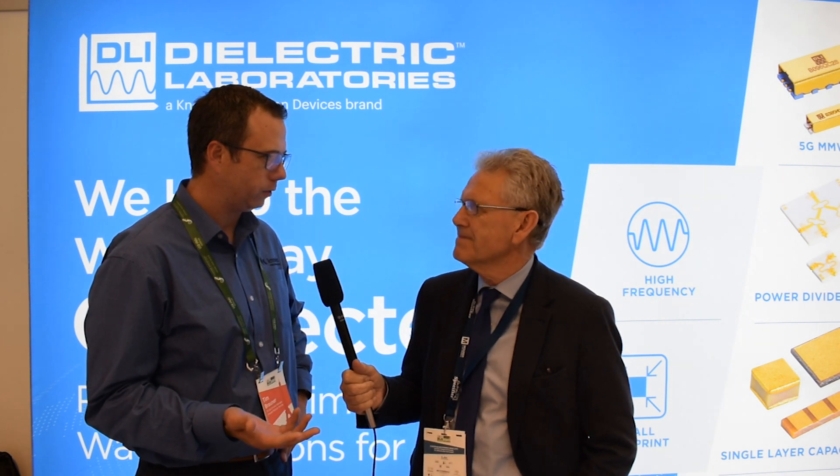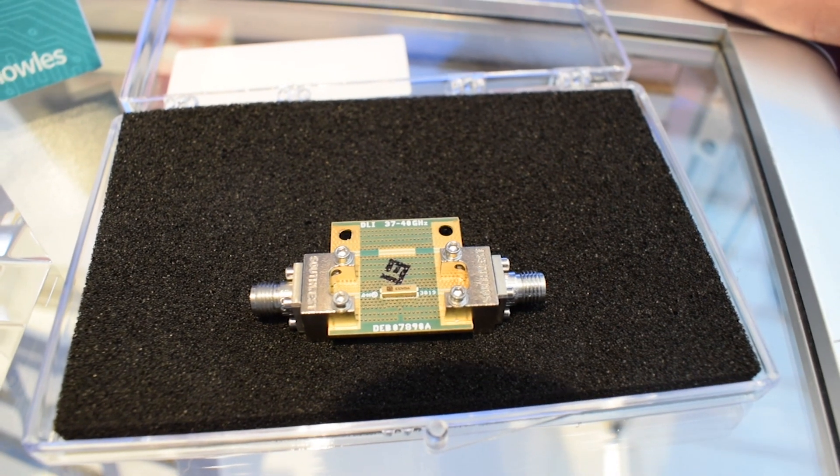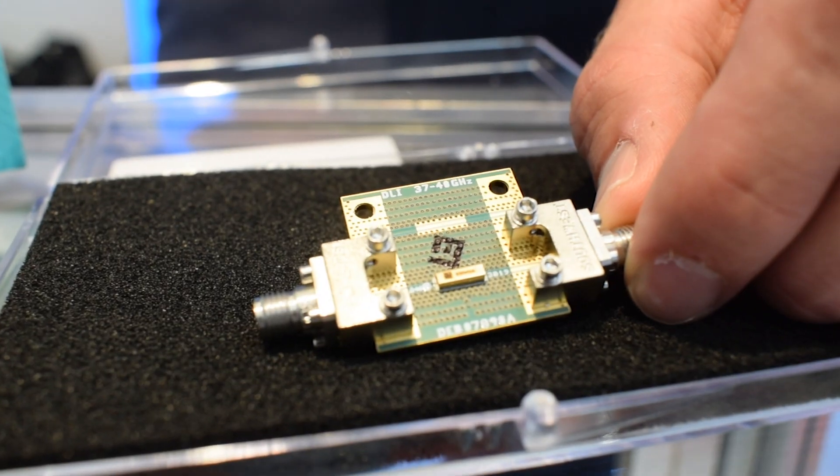Absolutely. The Knowles product is really a manifestation of taking the dielectric laboratory's materials that we've been using for the last 40 plus years in our single layer and multi-layer capacitors. The HiQ temperature stable performance allows us to really shrink the size of the filter, give it that temperature stability and put it in a position where it can be solder surface mounted down. You get great selectivity out of the filters, an extremely small package which allows you to have a lower cost solution that gives you that higher performance filtering needed for the millimeter wave application.